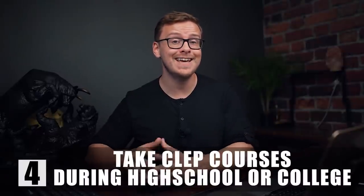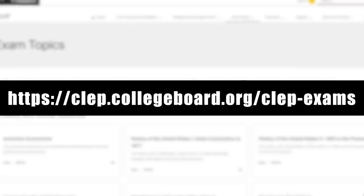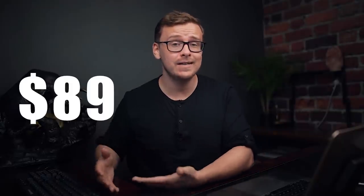The next one on the list is CLEP courses, which you can take during high school or college. CLEP stands for College Level Examination Program. This is a great way to test out of certain classes that you think you already have the required knowledge for. The website is clep.collegeboard.org/clep-exams. Each exam costs $89 at the time of recording. Many colleges — I'd say most — accept CLEP exams as credit, but that is something you need to check with your college on. Now these might sound exactly like AP or IB classes, and they are similar in some ways, but in my opinion they are much easier. You only have to get about 50 percent on the exam to pass.